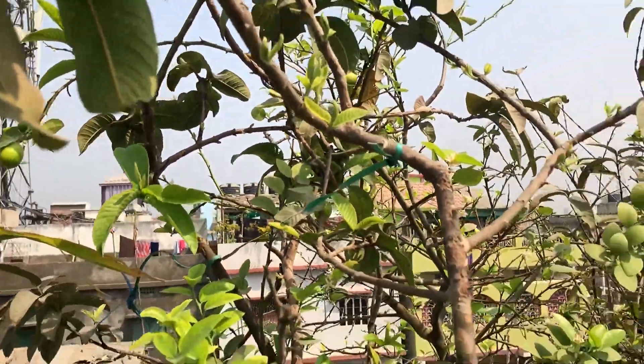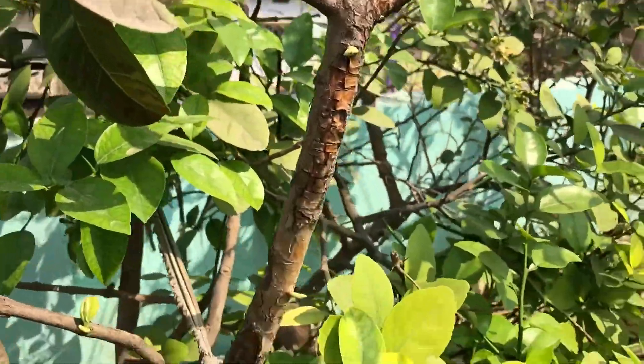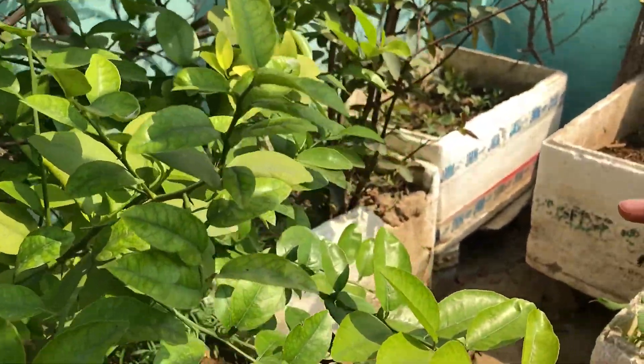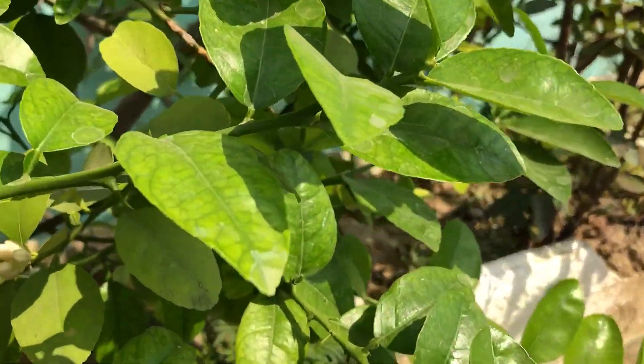Guava ke baad the next one is Lime. Scientific name is Citrofortunella hybrid, originated in Florida. It's rich in Vitamin C and also lowers cholesterol. It comes with white color flowers and the fruits inside.